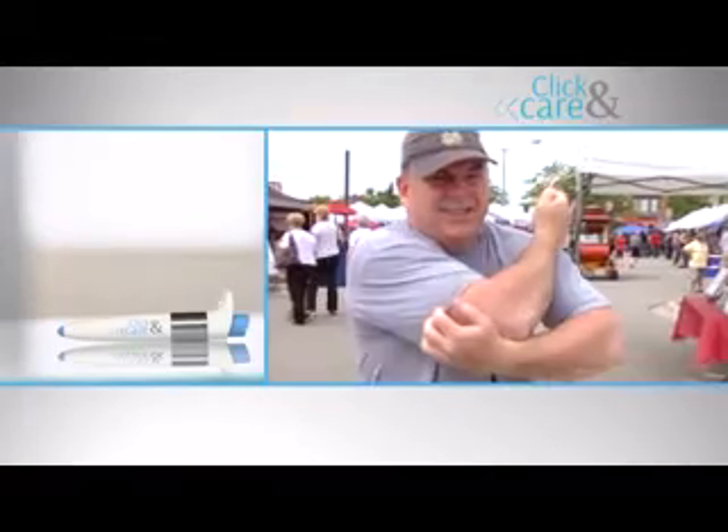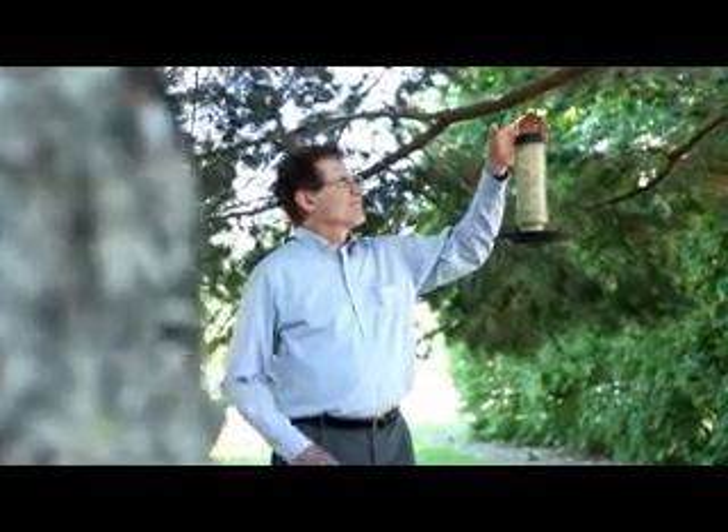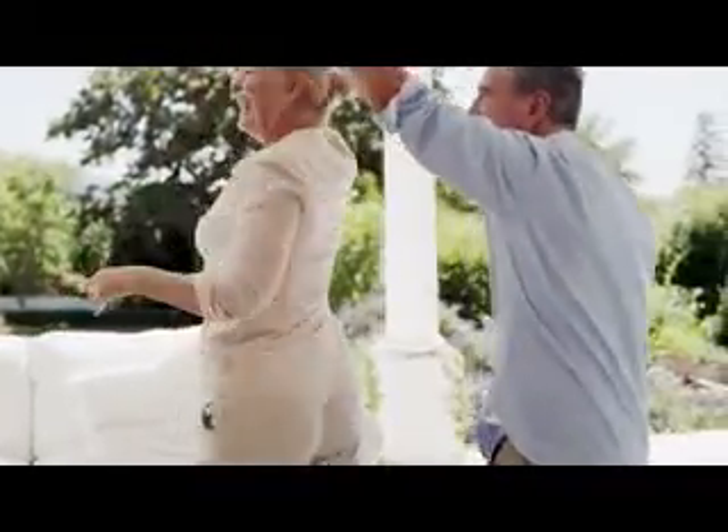The pain relief you need is just clicks away. You can experience relief from the very first time you use it. I like this. It feels good. I can actually feel that it's helping. Pretty cool. It's so much better. You deserve to live without the pain so you can keep doing the things you love. That's why you're going to love Click & Care. Finally, there is a way to get relief so you can truly enjoy every moment of your life. Join over 1 million Click & Care users worldwide and start feeling the benefits for yourself. Here's your chance to order Click & Care.